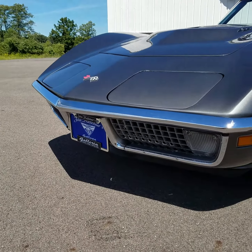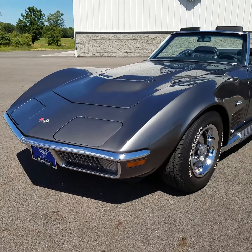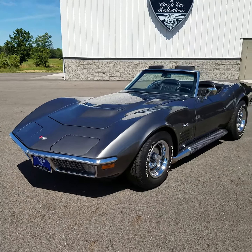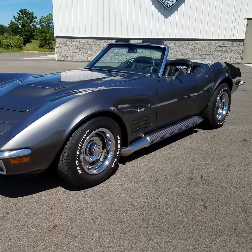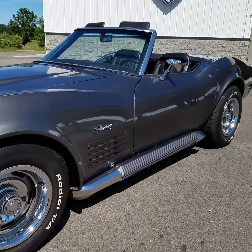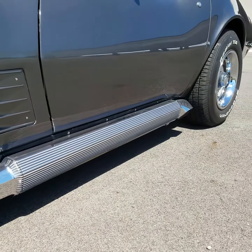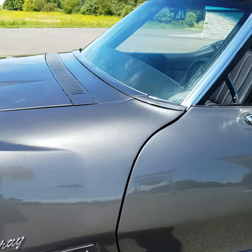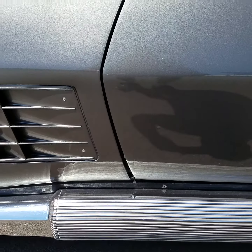This car was a body-off restoration. As you can see, the chrome is absolutely beautiful. This is a side-pipe car. The gapping is even and correct, better than factory standards.